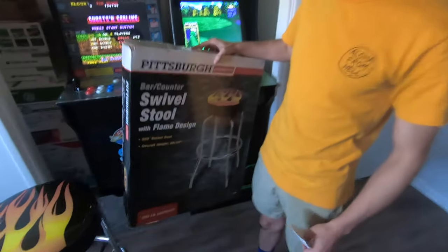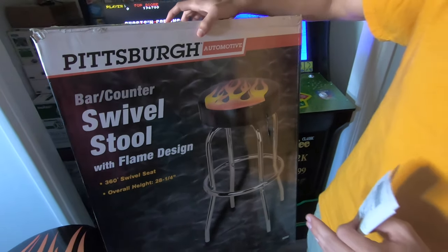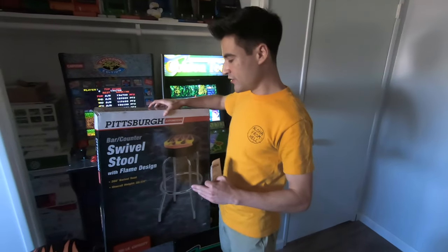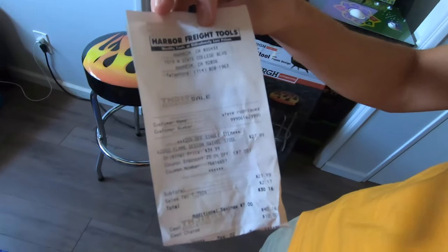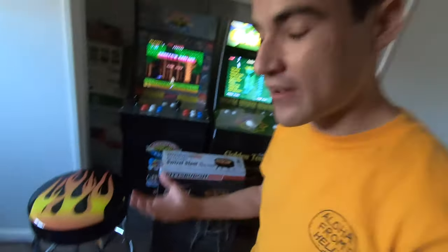As you guys can see, this is not an Arcade One-Up stool. This is a stool made by Pittsburgh Automotive — it's just a regular bar stool. It swivels 360 degrees, the height is 28 inches tall, it has a max capacity of 300 pounds, and it retails for only $35. You can find this at Harbor Freight. I used the 20% off coupon code so it came out to $28, saving $7 right there.